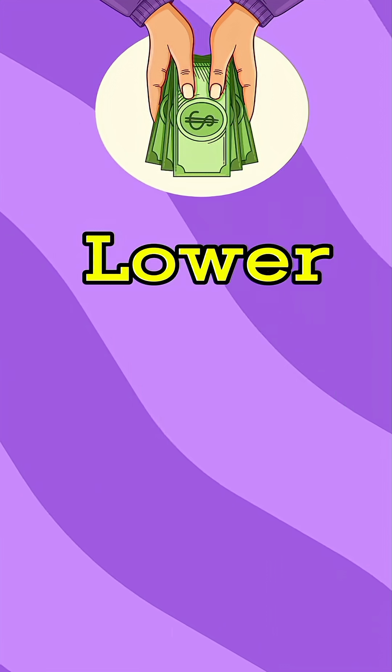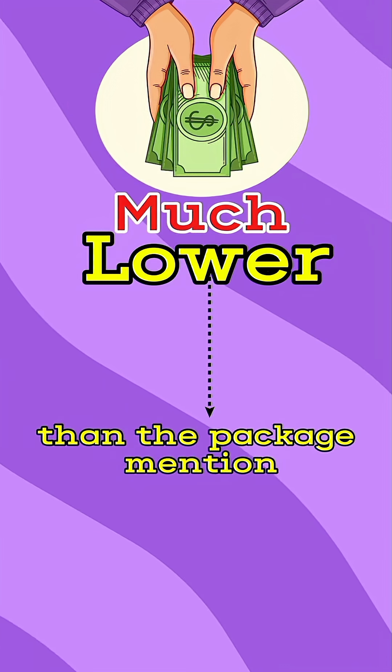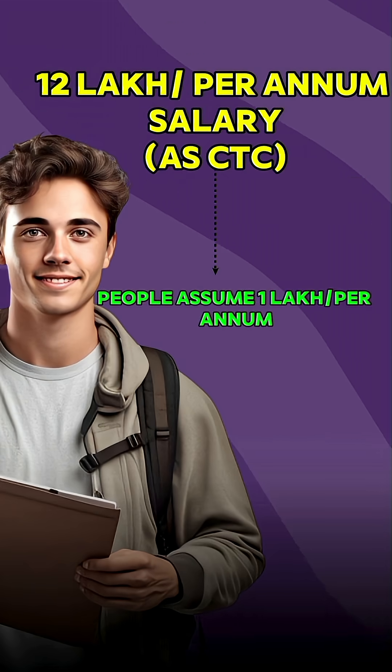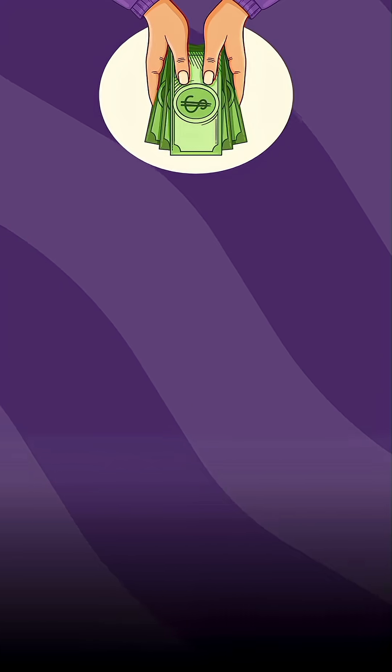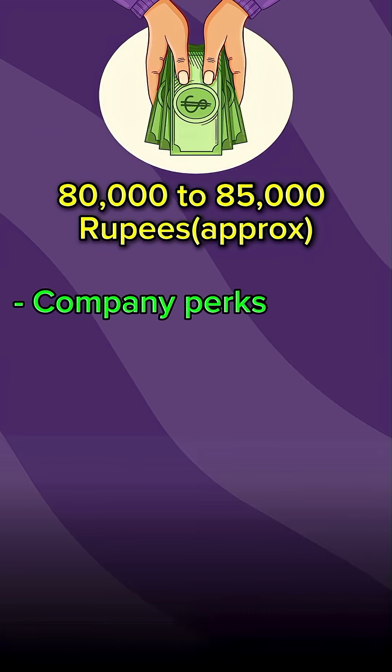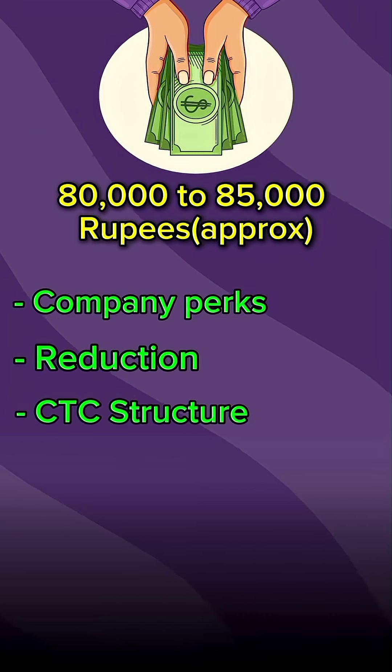That's why the in-hand salary is always lower — in fact, much lower than the package that is mentioned. For example, if you get 12 lakhs per annum as CTC, most people assume you will get 1 lakh rupees per month. But in reality, your in-hand salary might be barely 80,000 to 85,000 rupees or even less, depending on the company's perks, deductions, and CTC structure.